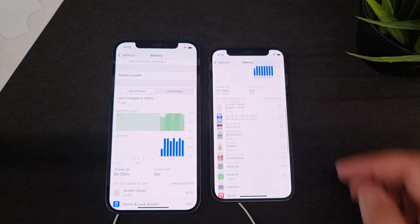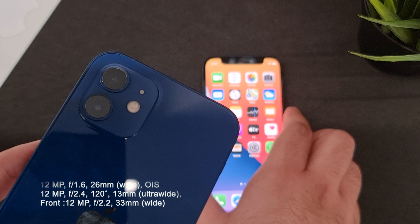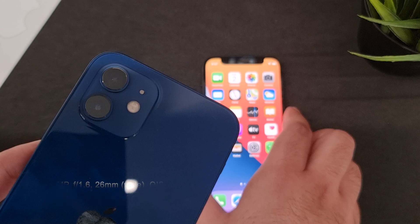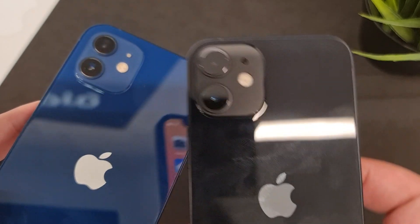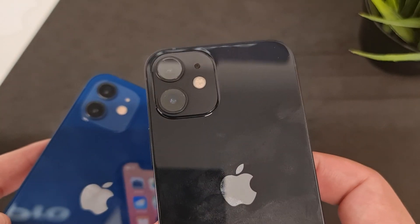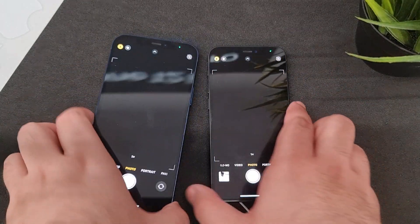Now let's look at the cameras. The iPhone 12 has a dual camera setup with a 12-megapixel wide and a 12-megapixel ultra-wide, plus a 12-megapixel wide front camera. The iPhone 12 Mini has the exact same lenses. The only difference between the 12 series and the 12 Pro series is the telephoto lens; otherwise all four devices share the same lenses, so you can expect identical camera results.